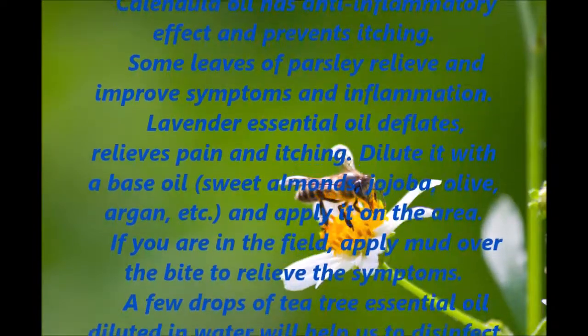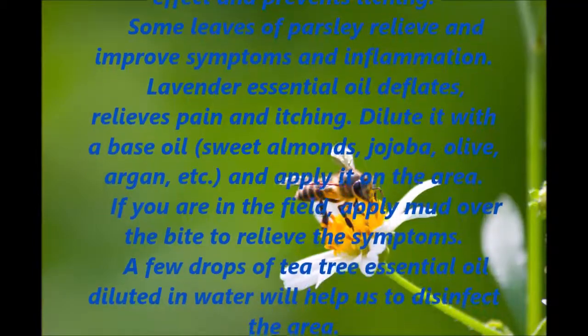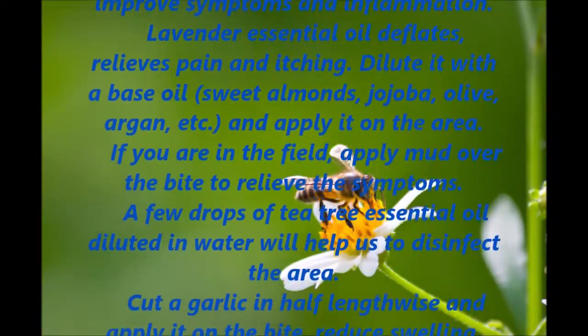Dilute lavender essential oil with a base oil — sweet almond, jojoba, olive, argan, etc. — and apply it on the affected area.